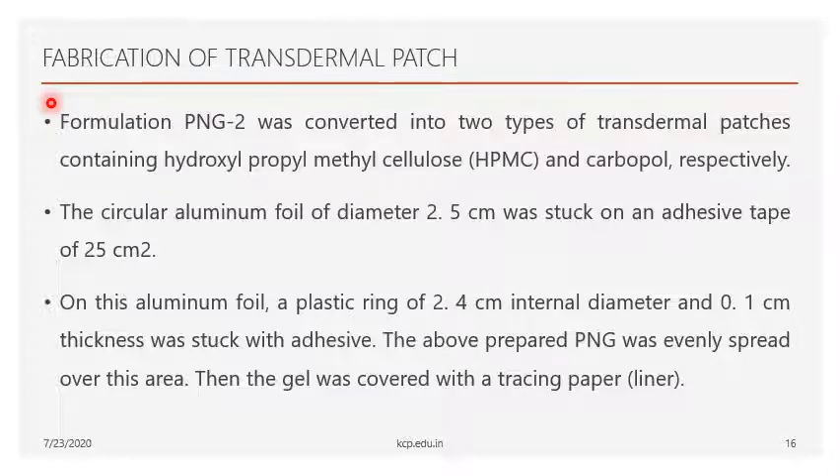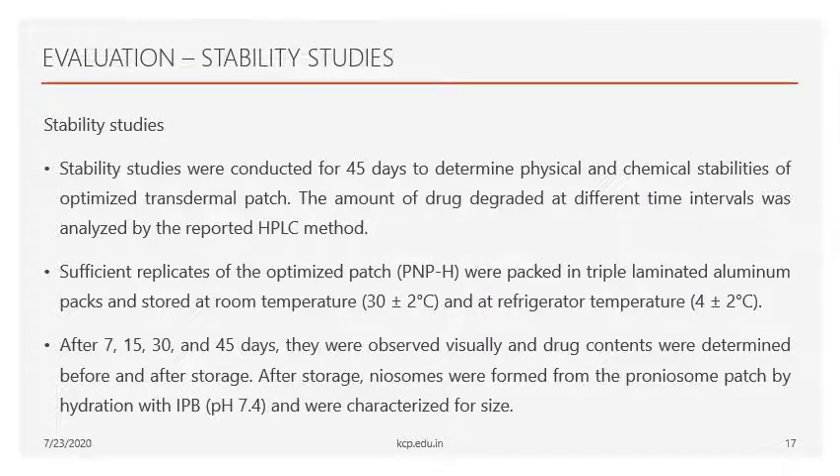After the in vitro drug release studies, transdermal patches were fabricated. PNG2 formulation was selected because it showed the best in vitro drug release through the semi-permeable rat skin membrane. Two types of transdermal patches were prepared: one containing hydroxypropyl methylcellulose (HPMC) and another containing Carbopol. The circular aluminum foil had a diameter of 2.5 cm and the adhesive tape area was 25 cm². An internal plastic ring was placed on the aluminum foil, PNG2 gel was spread over the area, and covered with a liner.